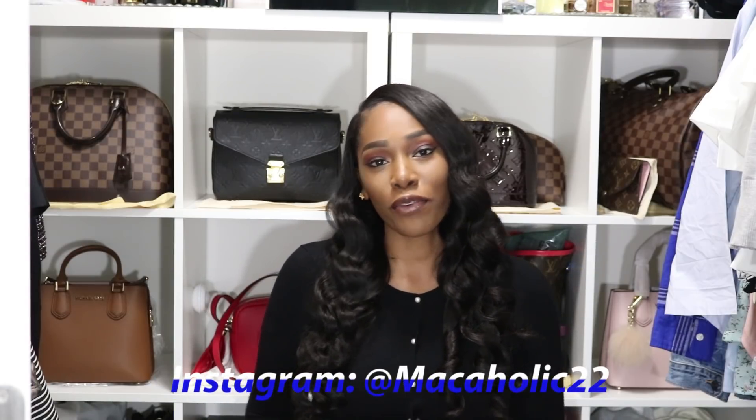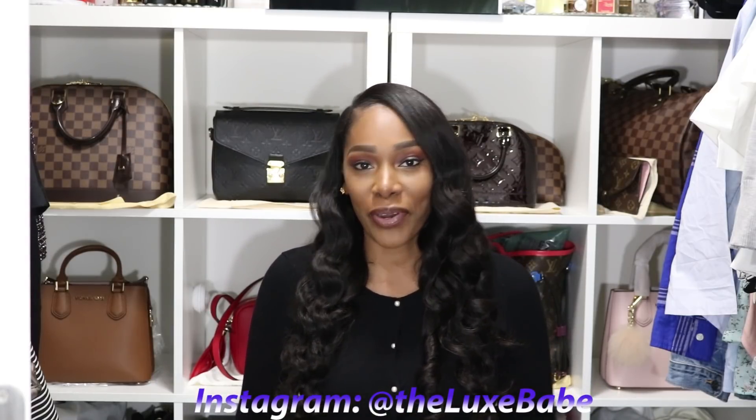Hey guys, welcome back to my channel and today I have a humongous haul that I wanted to share with you guys. If you follow me on Instagram at Meccaholic22 or if you follow my sister at The Looks Babe, then you would have known that I recently traveled to Paris to celebrate my sister's birthday and also to Germany, because that's where my sister lives. You guys know that every time I go to Europe, I always take the opportunity to pick up items, usually high-end items that I've been wanting or that's on my list. So I did just that and I'm going to share them with you guys today.